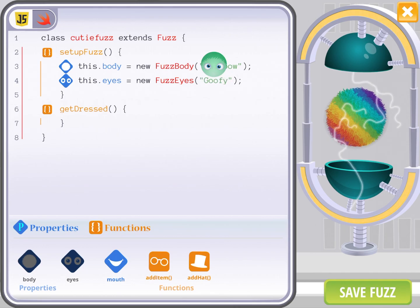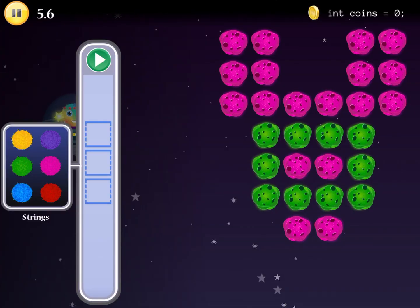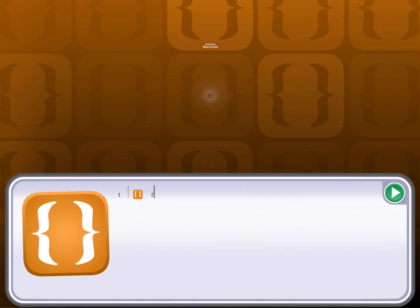For the more advanced computer scientists in your family, Codable's kid-optimized developer environment allows them to explore JavaScript and Swift for the first time — introducing them to variables, classes, objects, and functions in a kid-friendly way.